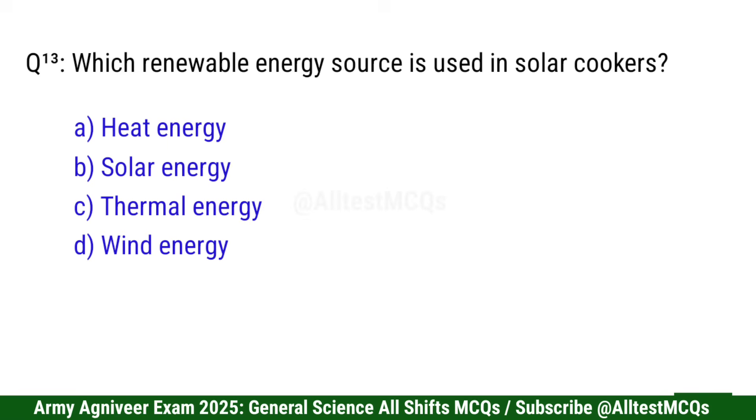Question 13: Which renewable energy source is used in solar cookers? Right option is B: Solar energy.